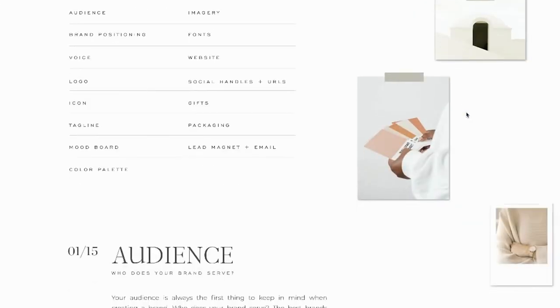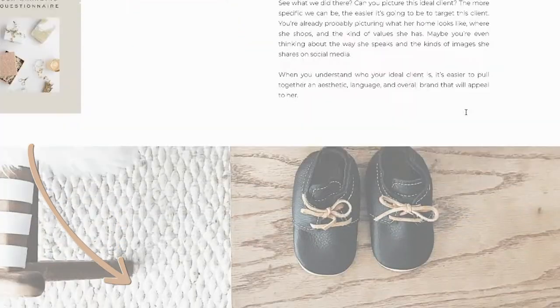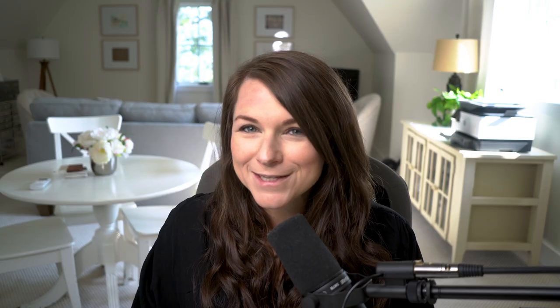If you want to check out the questions we ask our design clients, there's a link below to grab our branding questionnaire. The first thing we put together for clients — and something you can do on your own — is creating a mood board.